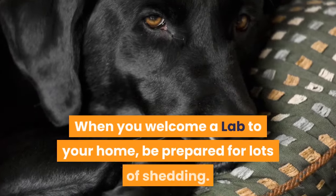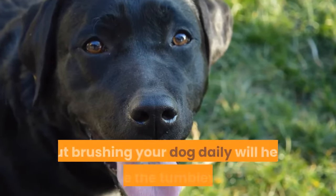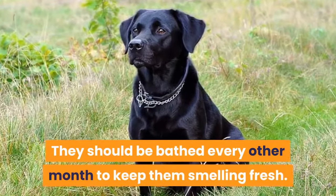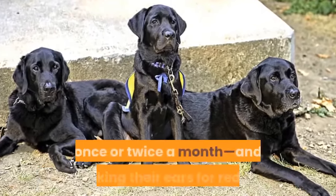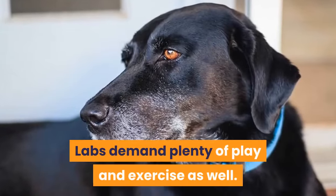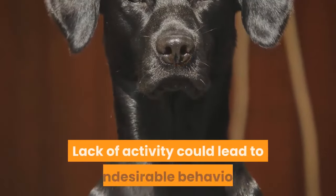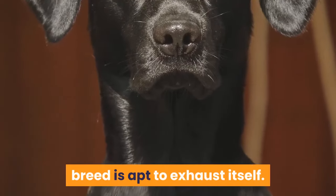When you welcome a lab to your home, be prepared for lots of shedding. Grooming isn't substantial, but brushing your dog daily will help reduce the tumbleweeds of fur scattered about your house from their thick double coat. They should be bathed every other month to keep them smelling fresh. Brushing their teeth a couple of times a week, keeping their nails trimmed likely once or twice a month, and checking their ears for redness or odor should also be on your lab care checklist. Labs demand plenty of play and exercise as well. A daily 30-minute walk or a lively game of fetch will help your pup burn off some energy. Lack of activity could lead to undesirable behavior, but don't overdo it — this workaholic breed is apt to exhaust itself.